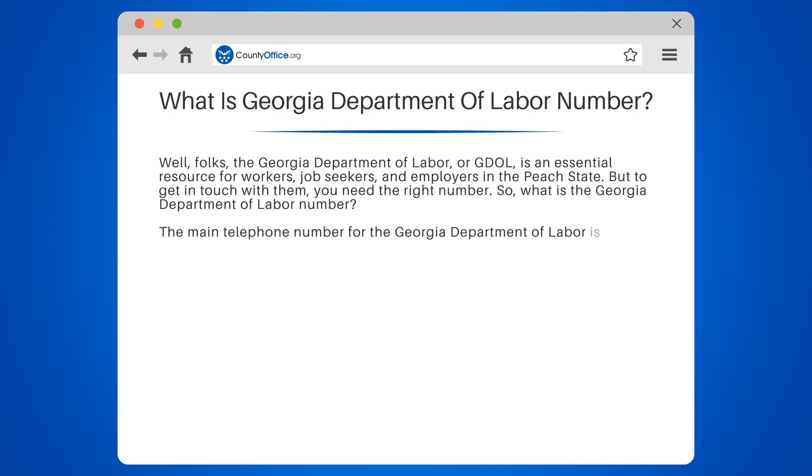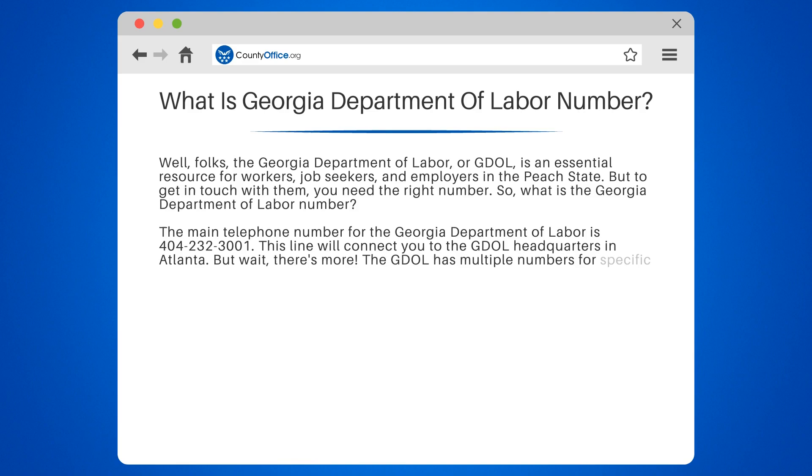The main telephone number for the Georgia Department of Labor is 404-232-3001. This line will connect you to the GDOL headquarters in Atlanta. But wait, there's more.